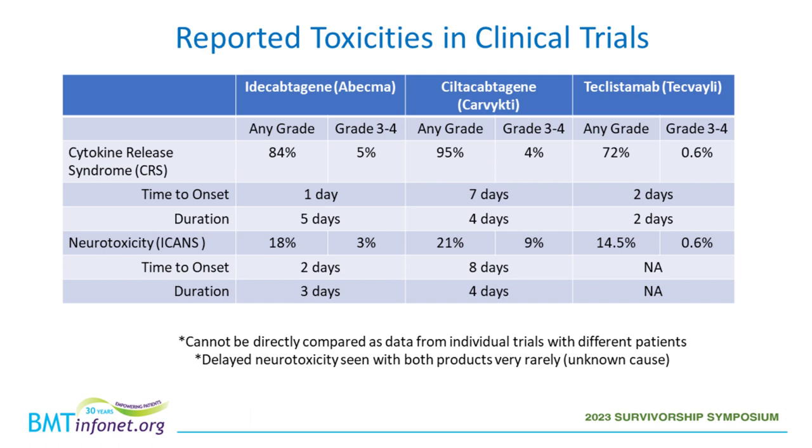Across all myeloma CAR-T cell products, there is a rare delayed neurotoxicity — a Parkinson's-like syndrome that can occur two to three months after CAR-T cell infusion. There are only a few cases reported. There is a lot of ongoing work trying to understand why this happens and who might be at risk, but the numbers are too small right now to predict, so we can only watch for it and treat if it occurs.